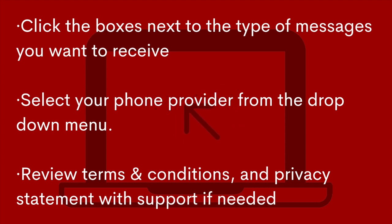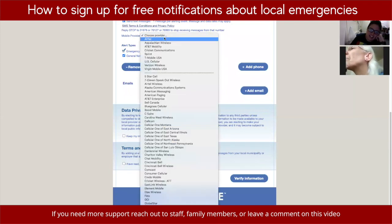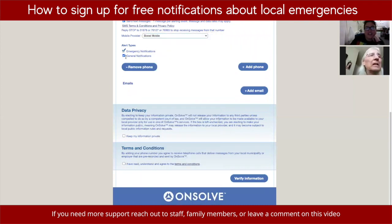If you just want a simple text message, click the box below your number that says 'Send text messages'. Then choose your mobile provider — for example, Verizon. Make sure both 'emergency notifications' and 'general notifications' are checkmarked.